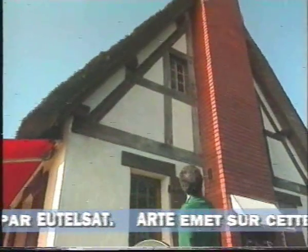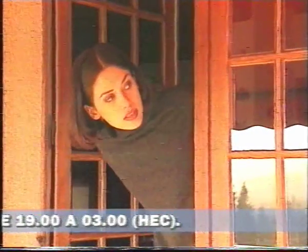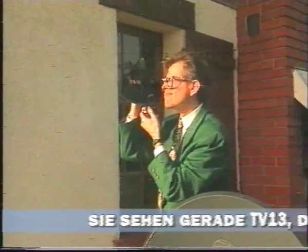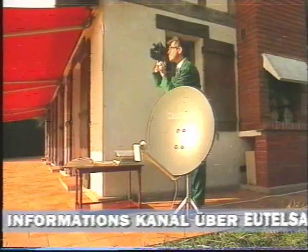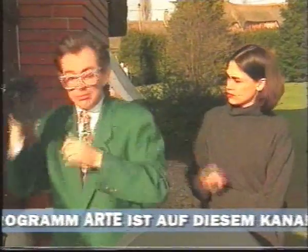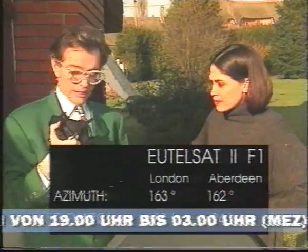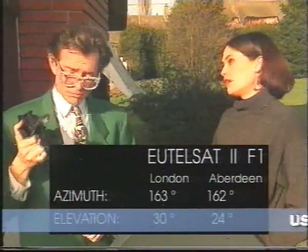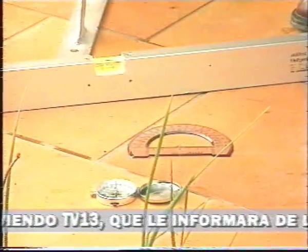A satellite antenna is easier to install than an ordinary terrestrial one, as it isn't necessary to install it high up on the roof. It's sufficient to know the position of the satellite you want to receive. The alignment depends on the exact place the antenna is installed. To receive Utilsat 2F1, the antenna has to be set differently in London from in Aberdeen. In the London area, Utilsat 2F1 is located at an azimuth of 163 degrees and an elevation of 30 degrees. But don't panic — it's all very simple. All you need is a compass, a protractor, and a spirit level.